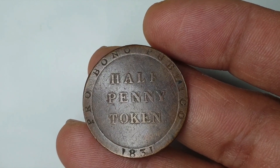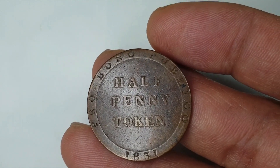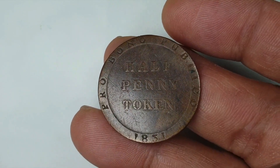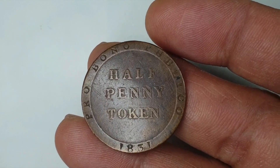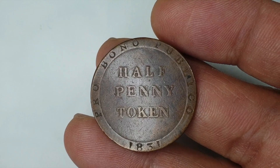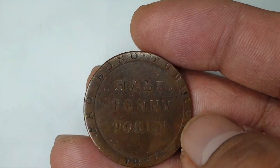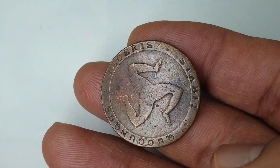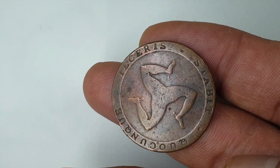On eBay, there's one being sold for at least $1,100, and it looks like it's probably an MS-60 in coin grade. Others are being sold from $200 up to $400, and some are listed for as little as $50.